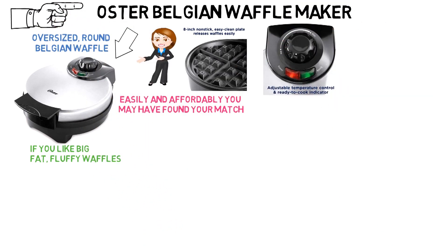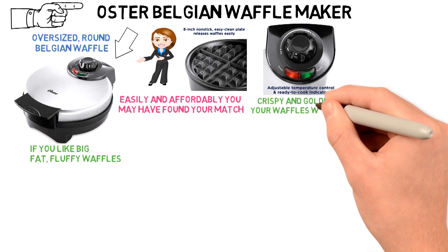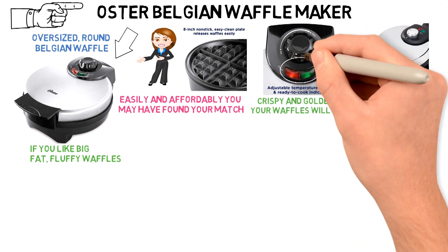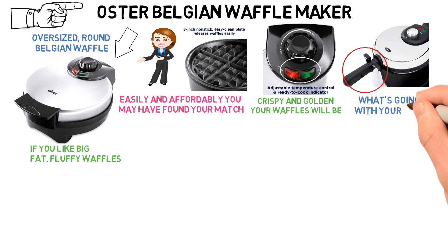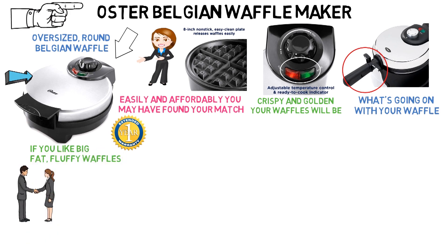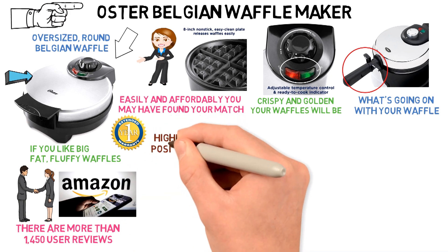Adjustable temperature controls keep you in charge of how crispy and golden your waffles will be. The waffle maker has non-stick, cool-touch handles and two indicator lights so you know what's going on with your waffle. The stainless steel waffle maker comes with a limited 1-year warranty, and it's the best-selling waffle maker on Amazon. There are more than 1,450 user reviews on Amazon, most of which are highly positive.